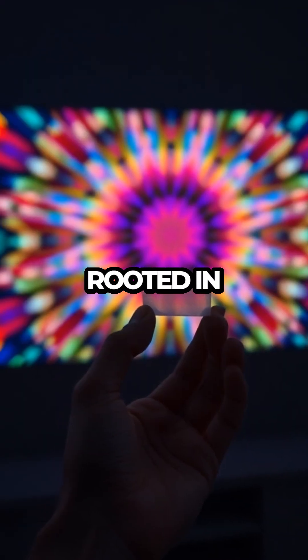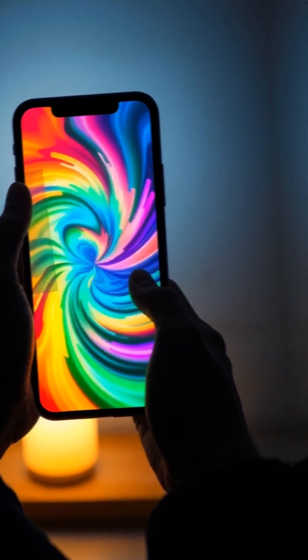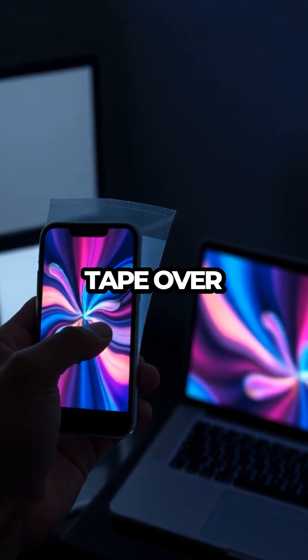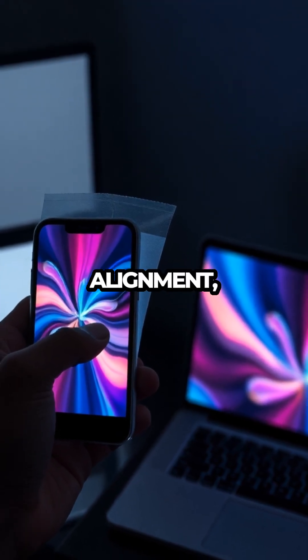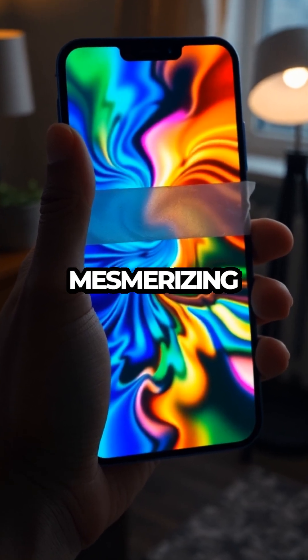The science behind this trick is rooted in the polarization of light. LCD screens emit light waves that are aligned in specific directions. When you place a piece of transparent tape over these screens, it disrupts the alignment, allowing different wavelengths to emerge, creating a mesmerizing rainbow effect.